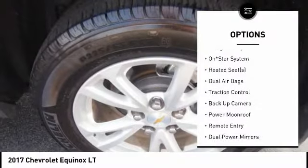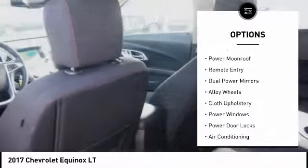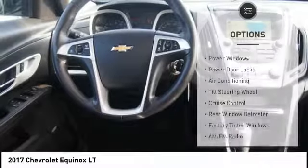Heated seats, backup camera, traction control, navigation system, air conditioning, dual airbags, alloy wheels, cruise control, rear window defroster, power door locks.